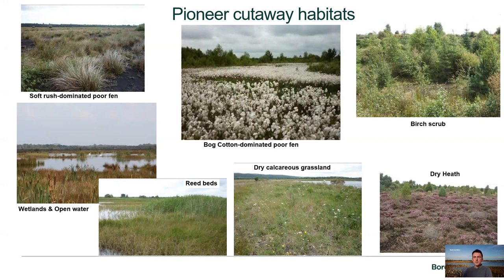On some of the margins and drier areas we can often get dry heath vegetation coming back, with extensive areas of heather, predominantly Calluna vulgaris but also some Erica tetralix.